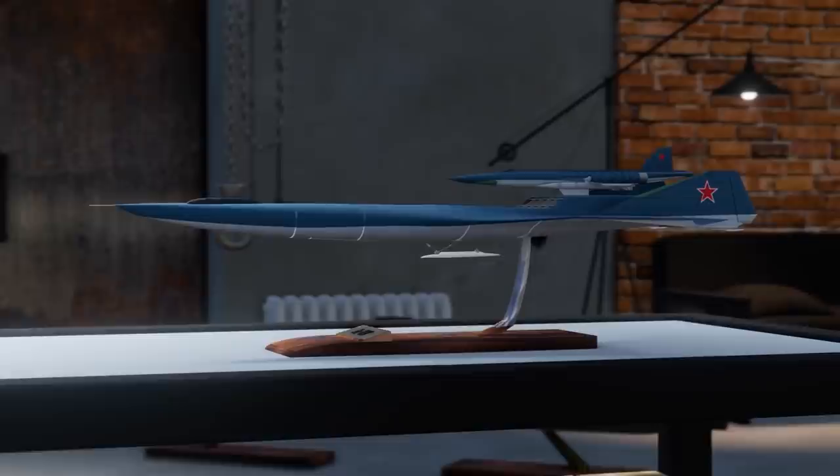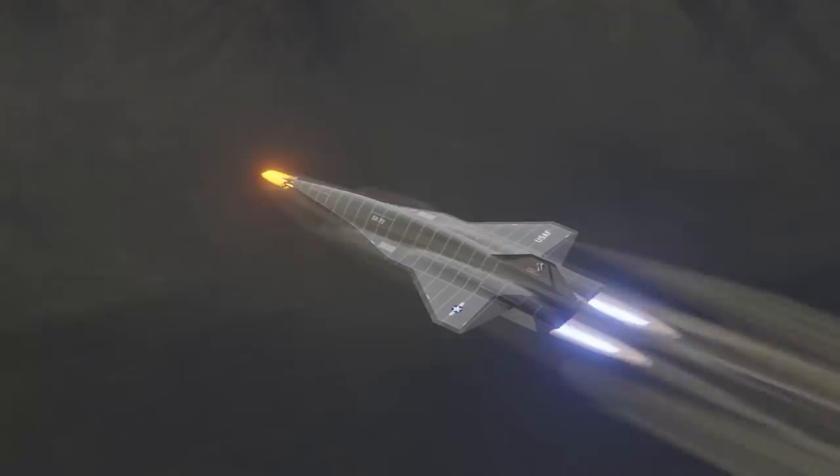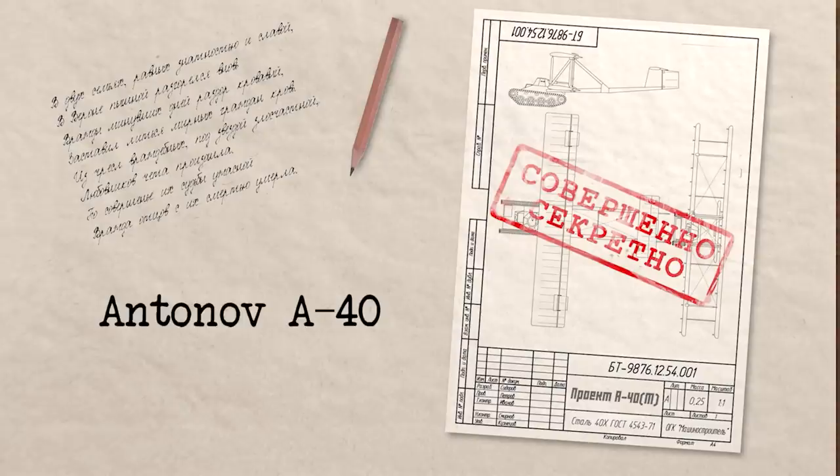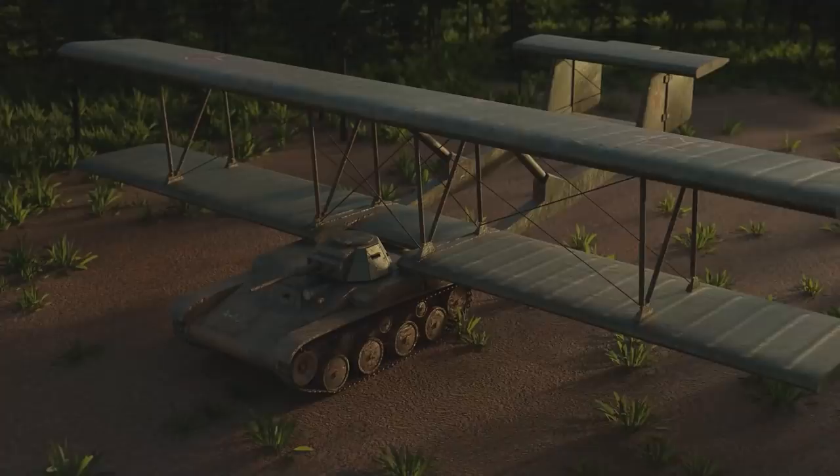I've covered quite a few weird and wacky flying machines on this channel, but few are as weird and wacky as the one I'm going to talk about in this video. The concept of the Antonov A-40 — sometimes referred to as the A-40T or KT — was actually quite simple: devise an aircraft that doubled as an armored vehicle.